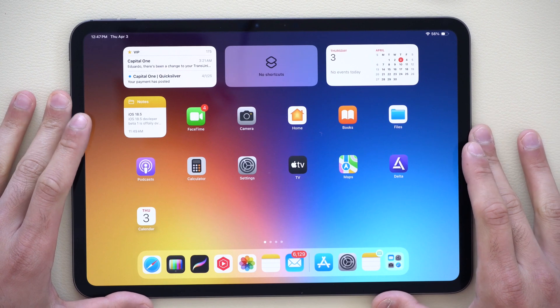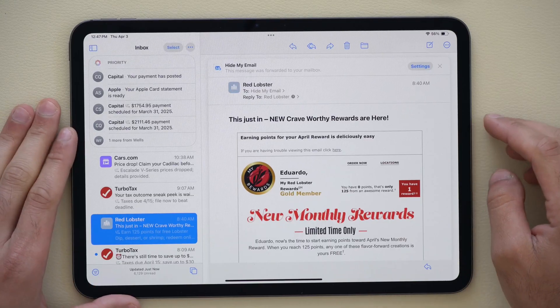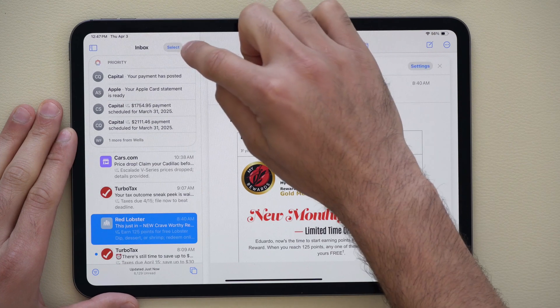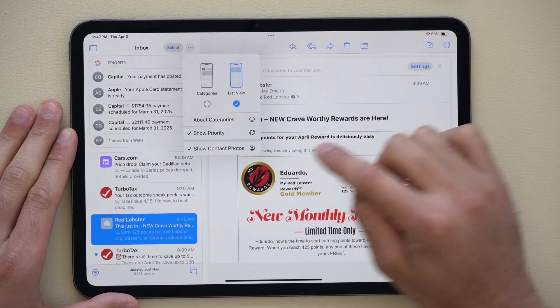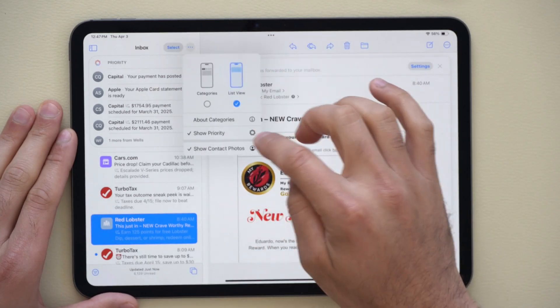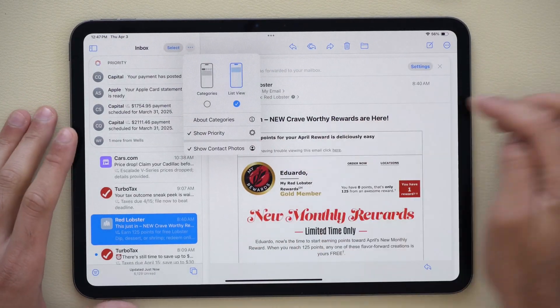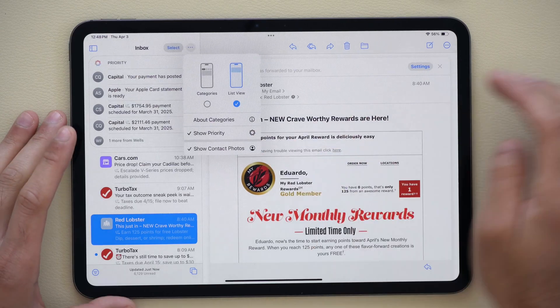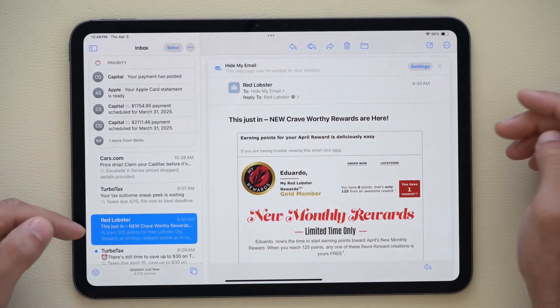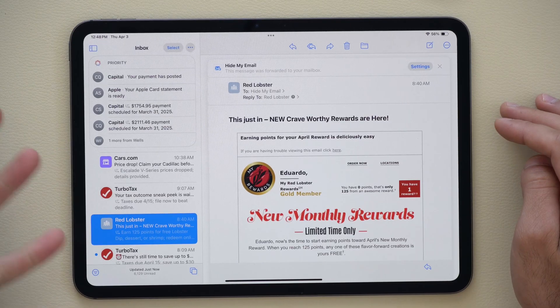Let's begin with the new features. The first new change can be located in the Mail app. When you launch the Mail app, if you tap on these dots over here next to the section message, you have the ability to include contact photos as well as check or uncheck the prioritize option. The prioritize email address was always a feature — we just have the new contact photo added.